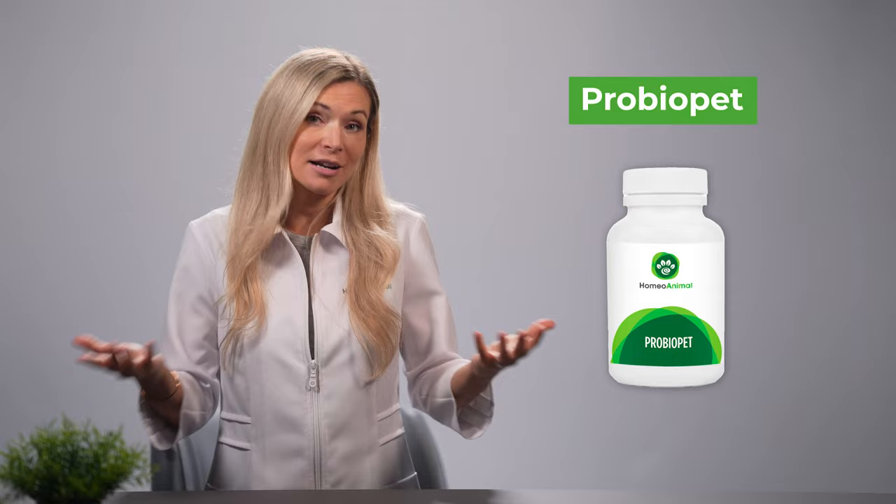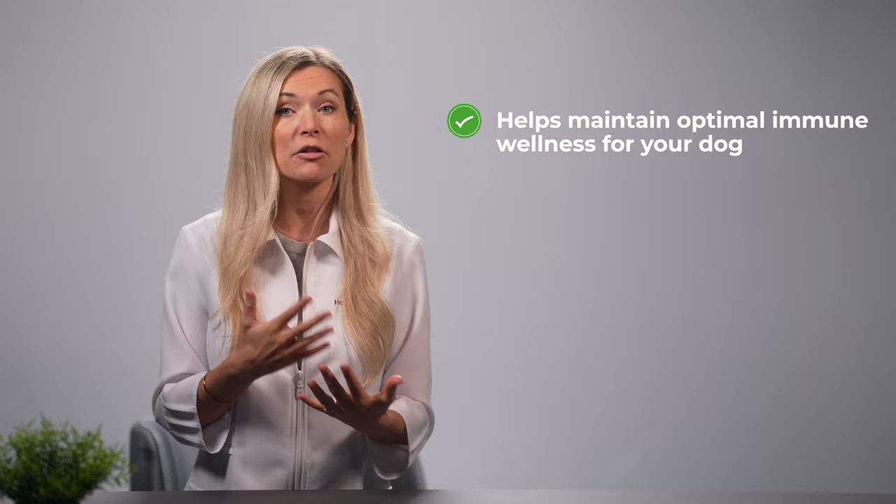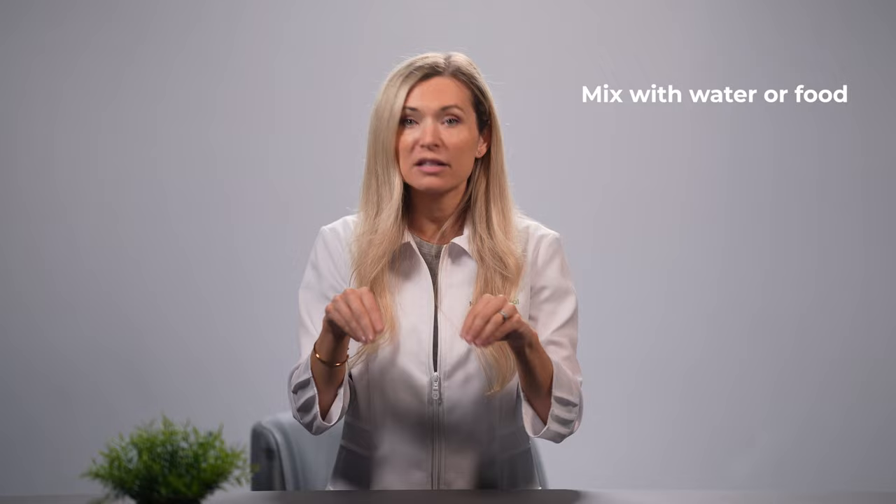Here's the natural product that's already helped thousands of pet parents across the globe when it comes to dog poop like jelly with blood. Zamalka's ProBioPet contains probiotics that promote a healthy and balanced digestive system. This product helps maintain optimal immune wellness for your dog and promotes his overall health. ProBioPet also helps nurture a healthy gut flora. To use it, simply open the capsule and mix the contents with water or food. It can be used alongside the home remedies discussed earlier. The recommended amount is one capsule per day.